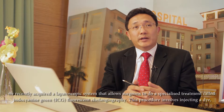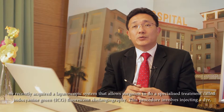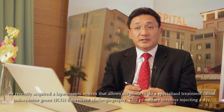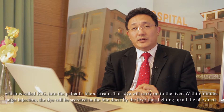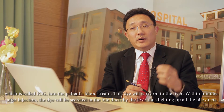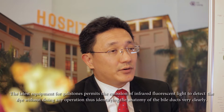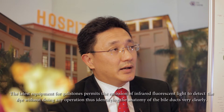In our hospital, we recently acquired a laparoscopic system that allows us to perform specialized imaging called Indocyanine Green — ICG — near-infrared fluorescence cholangiography. It involves injecting a dye called ICG into the patient's bloodstream. This dye travels to the liver, and within minutes of injection, it is secreted into the bile duct, lighting up the entire bile duct. With suitable equipment like the latest KARL STORZ equipment that permits emission of near-infrared fluorescence lights, we can detect this fluorescent dye.